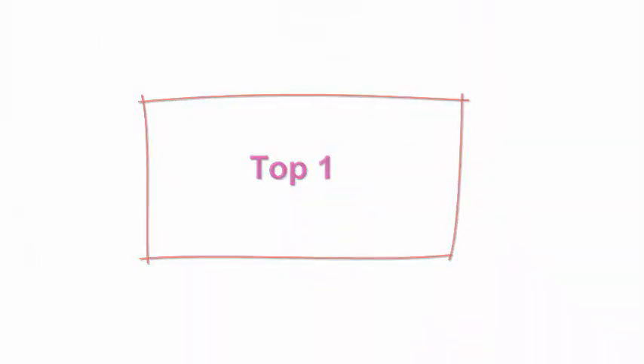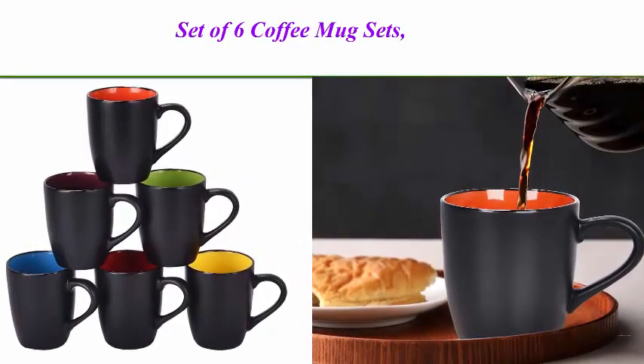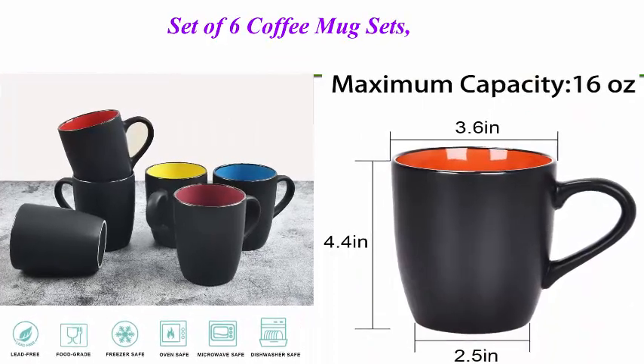Top 1. Set of 6 Coffee Mug Sets — 16 oz Ceramic Coffee Mugs, Restaurant Coffee Mug, Large Size Black Coffee Mug Set. Perfect for coffee, cappuccino, tea, cocoa, and cereal. Black outside and colorful inside.